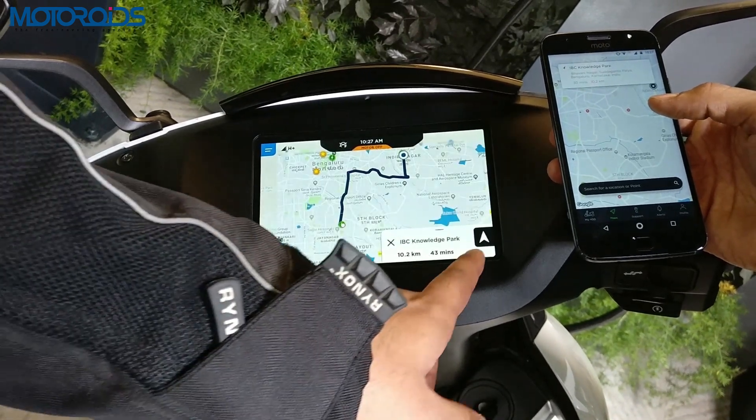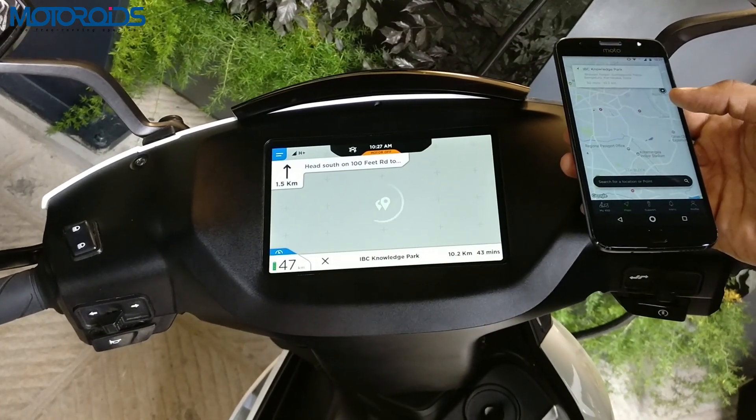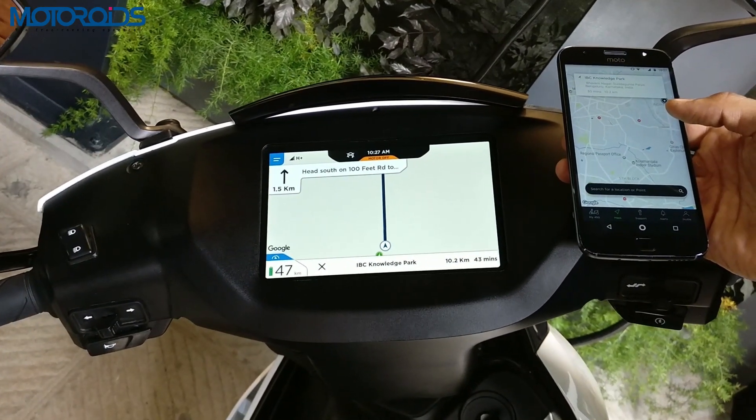To enter the navigation mode, all you have to do is press this button, and you get turn-by-turn directions.